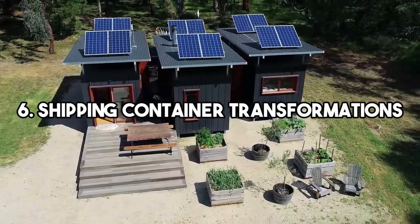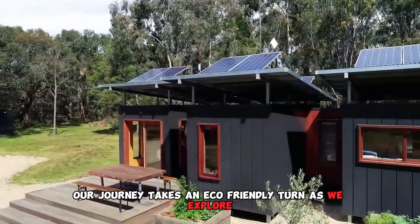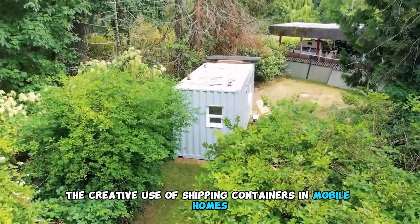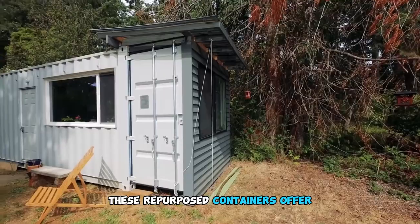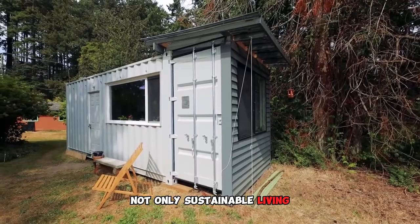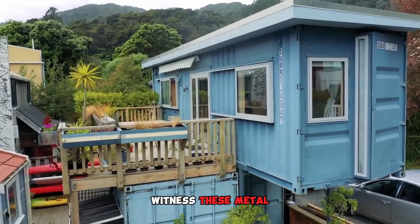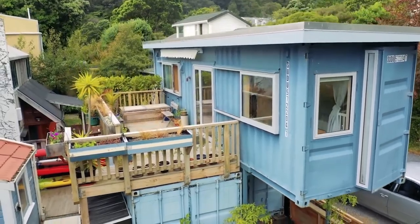6. Shipping Container Transformations. Our journey takes an eco-friendly turn as we explore the creative use of shipping containers in mobile homes. These repurposed containers offer not only sustainable living, but also affordable and adaptable housing solutions. Witness these metal giants transform into cozy dwellings.